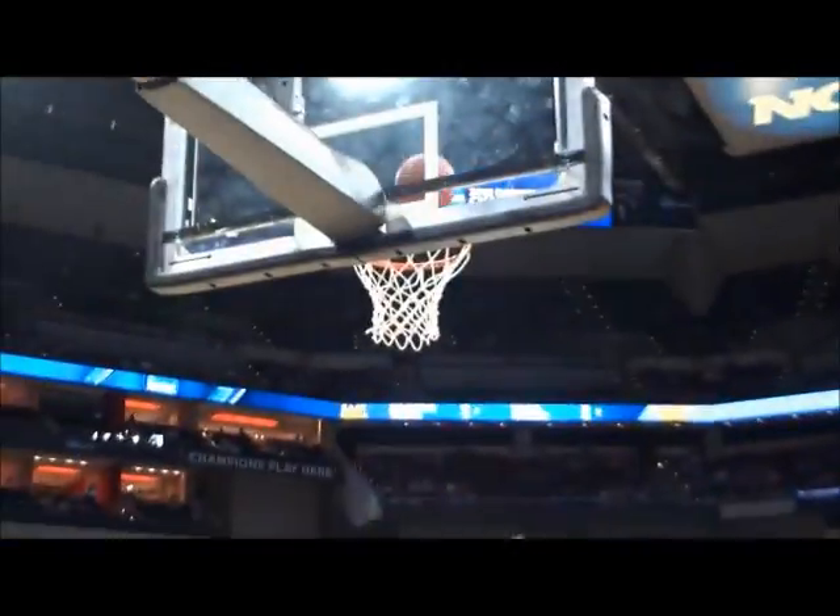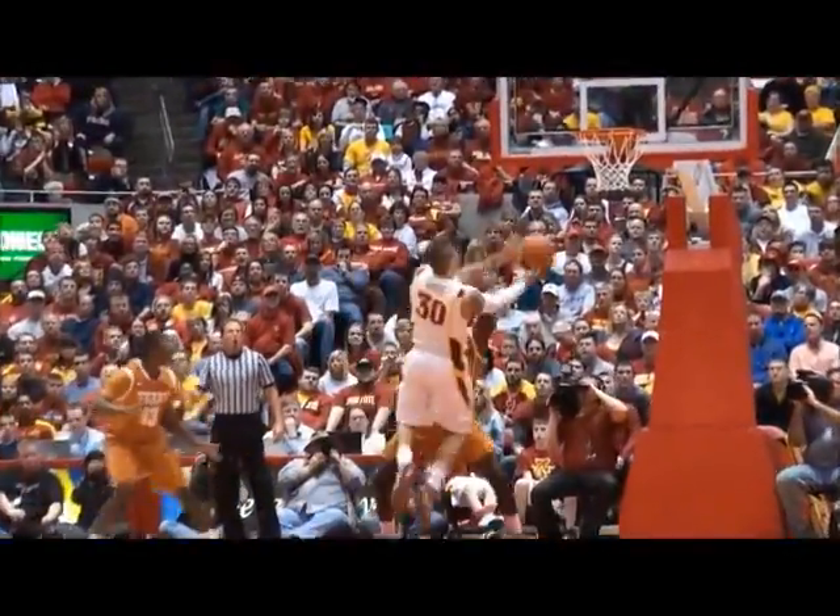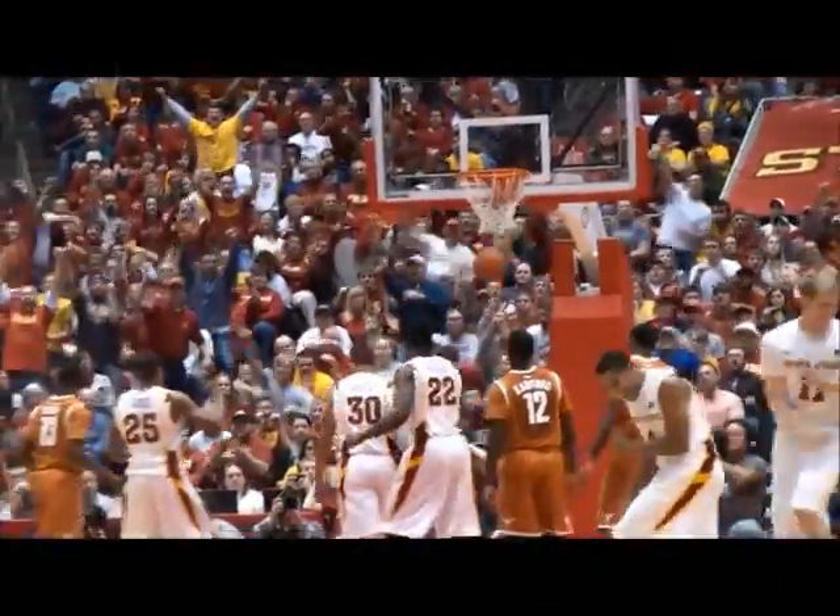Get it to Royce, left baseline. Five reaching in there on him. And Royce drives and scoops it up and in with the left hand — he just went right through the contact. Here goes Royce, trying to blow by him with the dribble. Royce on the drive, into the paint, tough scoop, and it rims in!